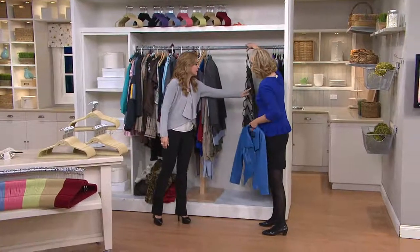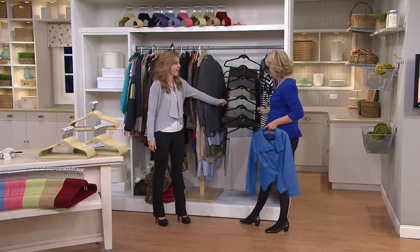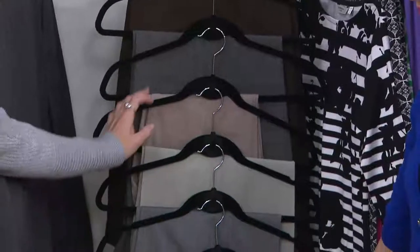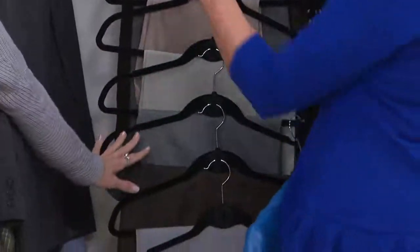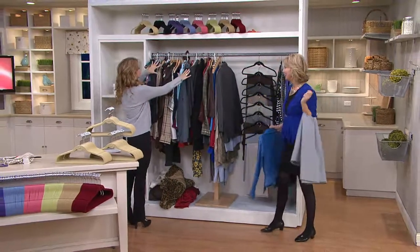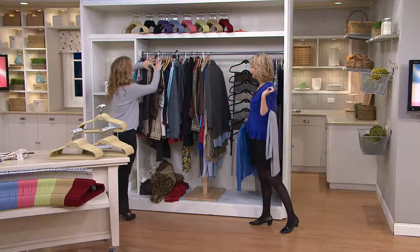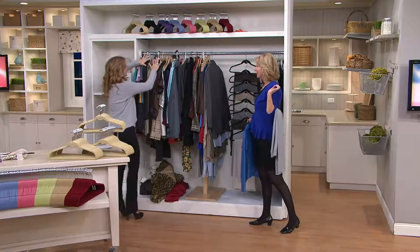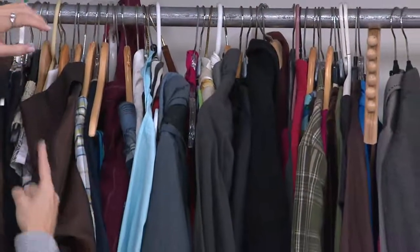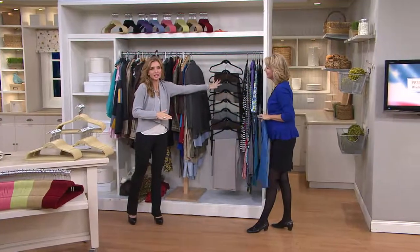They've got the bar on the bottom so you can hang your pants. Check this out: one, two, three, four, five, six, seven, eight pairs of pants where there's normally one. And they're all the same color. When I see a mishmash of different colored hangers, my eye doesn't know where to land because of all the different hanger colors. So that's what's tripping you up when you're trying to find that one shirt. When it's all the same color, you see the fabrics and colors — not the hangers.